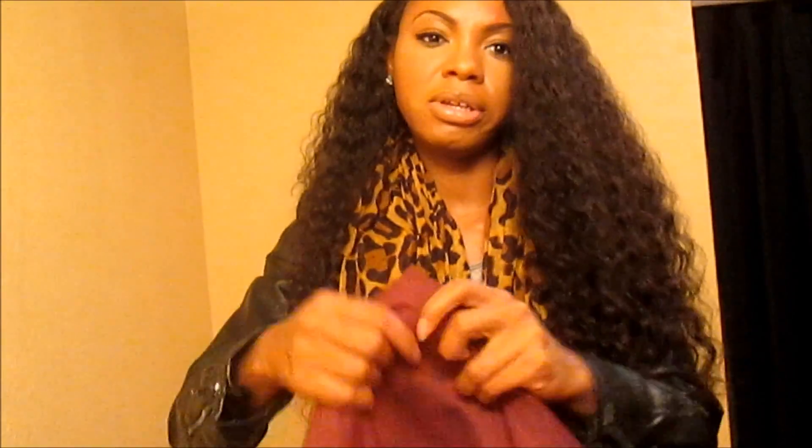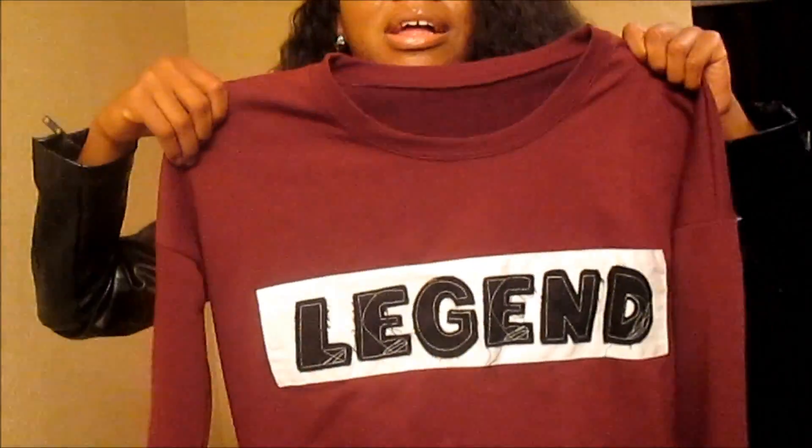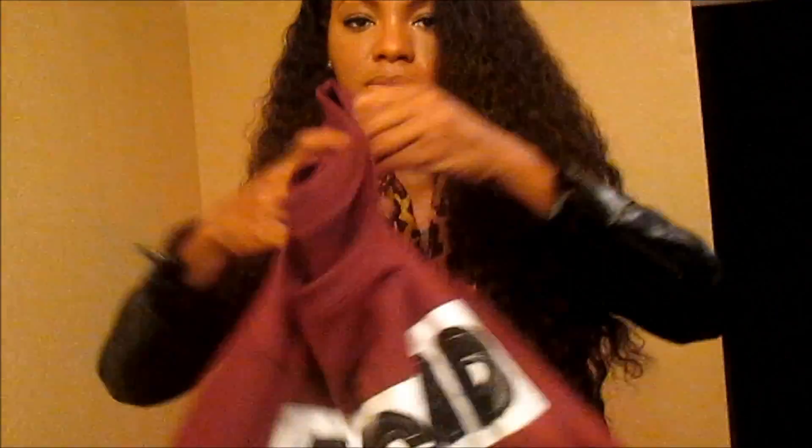This next crewneck is actually one of my favorites. It's this burgundy or wine color one and it says 'Legend' on it. This fits like a large to extra large — it's supposed to be a crop top but it's not really that cropped. If you're a large to extra large you'll definitely be able to fit this. I absolutely love it and I get a lot of compliments on this crewneck.